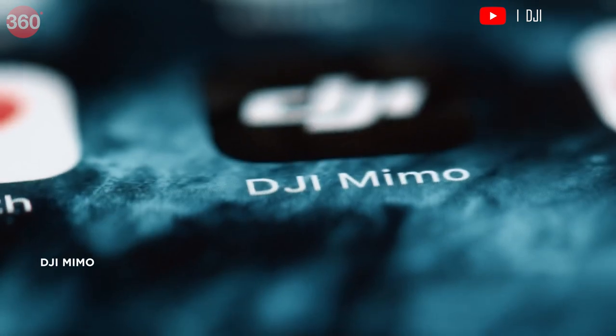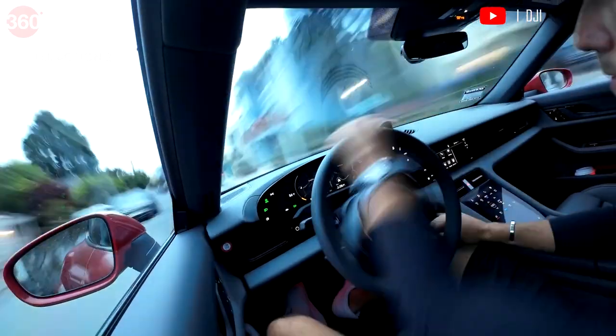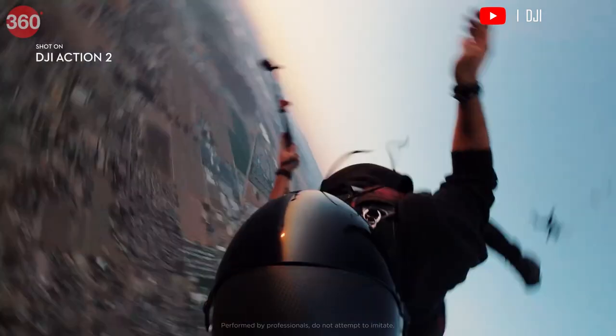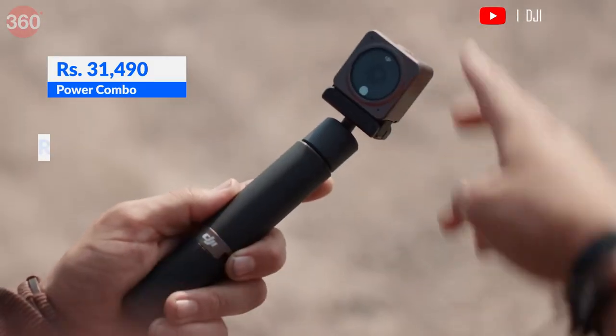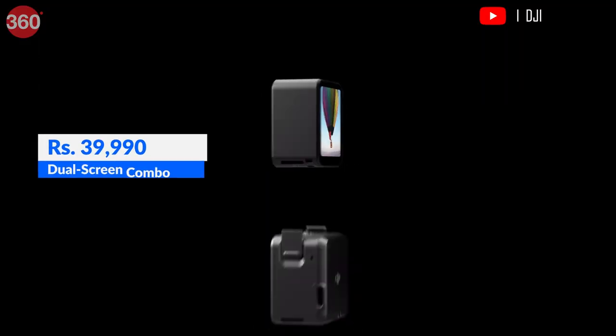The DJI Mimo app lets you control the camera remotely — check the frame, switch shooting modes, and edit the video on the go. The DJI Action 2 is available in India at a price starting at Rs 31,490 for the power combo and Rs 39,990 for the dual screen combo.